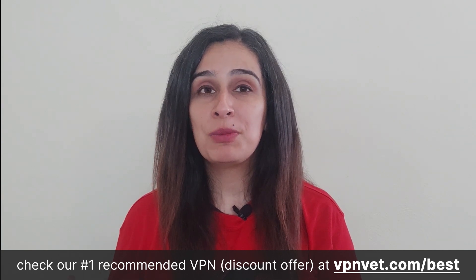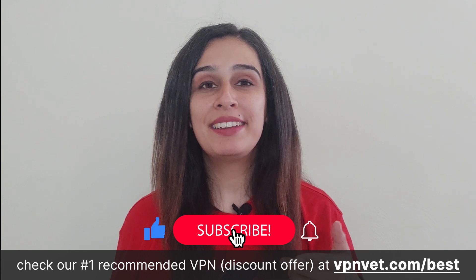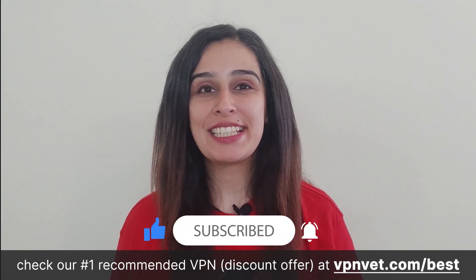VPN providers keep updating their features and services to make sure you stay up to date. So to stay informed with the latest news about your favorite VPNs, make sure to like the video, subscribe to our channel, and click the notification button. Thank you for watching.